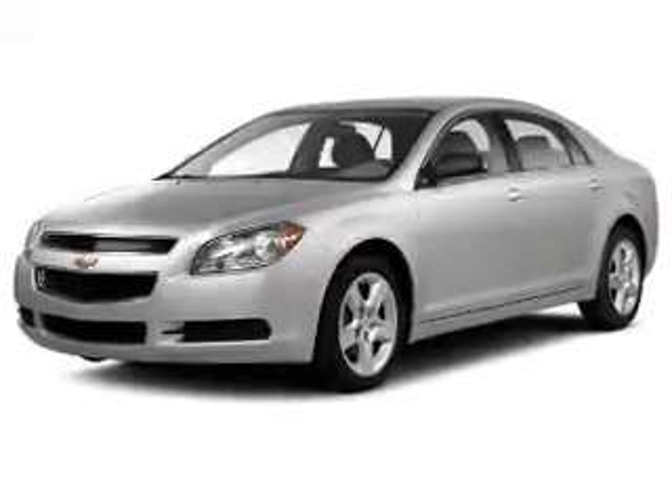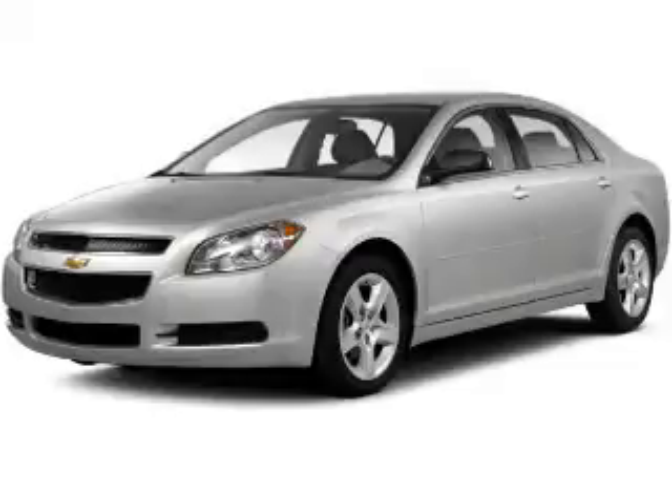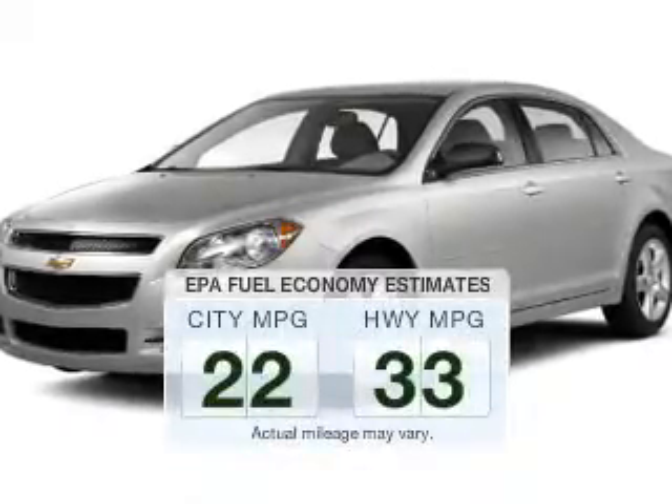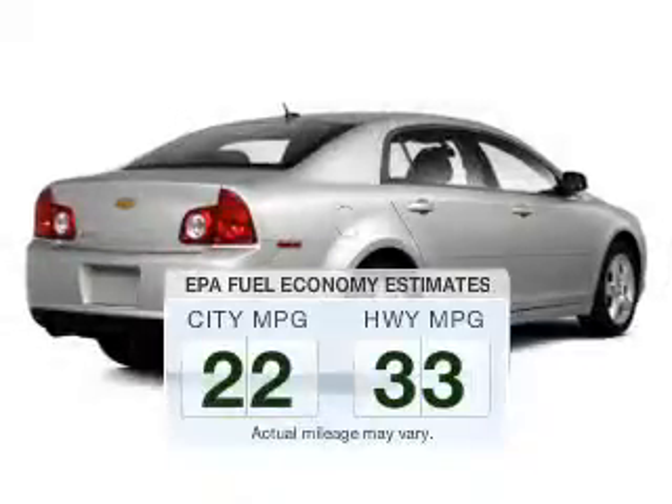Get noticed in this 2012 Chevrolet Malibu. Find everything you want in a ride under one roof with this vehicle. Better gas mileage means better long-term driving, and this ride delivers with a great low fuel consumption rate.